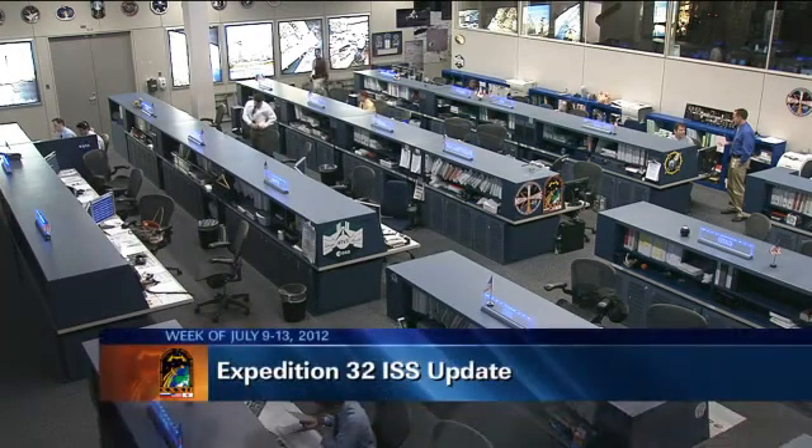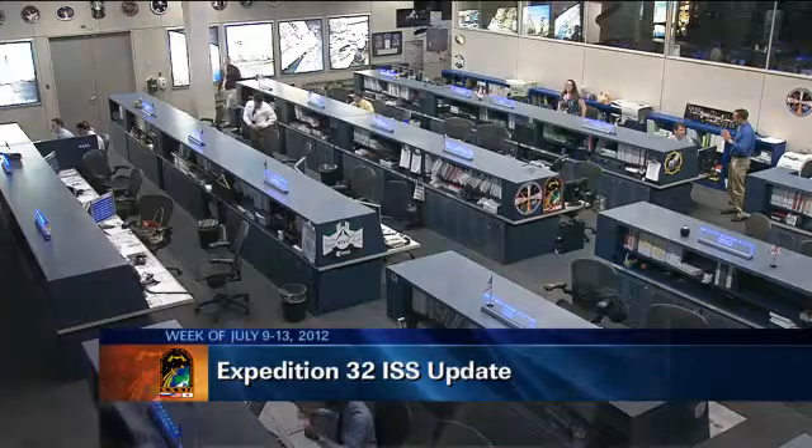Good morning and welcome to today's International Space Station update. On board the station is the crew of Expedition 32, currently commanded by Russian cosmonaut Gennady Padalka there in the center. To the left is another Russian cosmonaut Sergei Revin on his first space flight, and NASA astronaut Joe Acaba, veteran of one shuttle mission STS-119, on his first long duration stay on board the International Space Station.